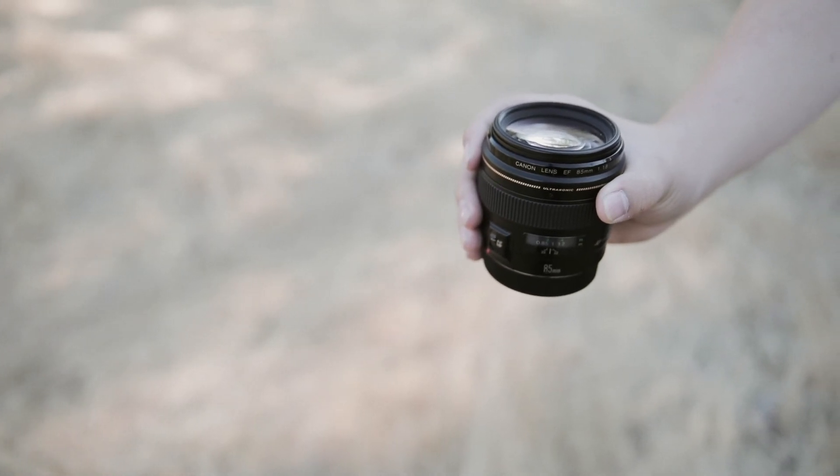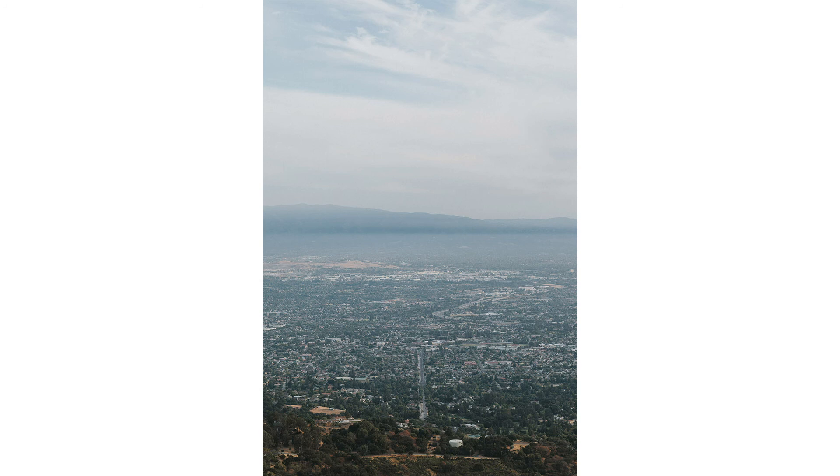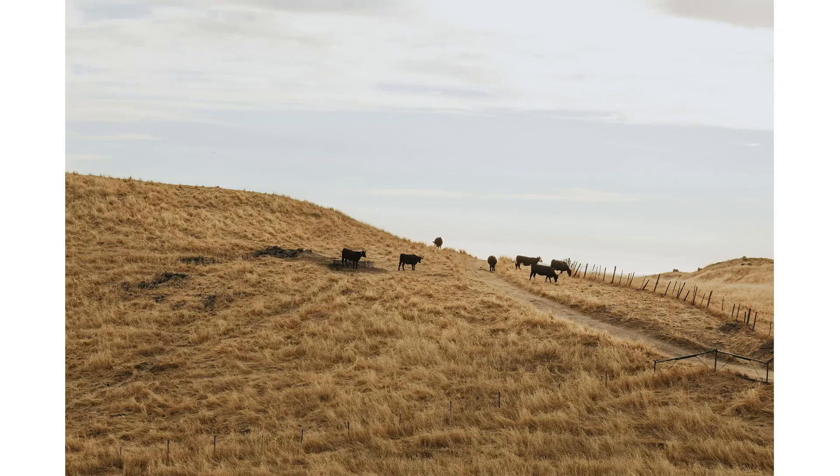Now when it comes to the 85 millimeter that I have versus the one that Peter McKinnon has, the only differentiation is that 1.4 and that image stabilization. And although those are two different factors, the big thing I want to focus on here is the 85 millimeter focal length factor.